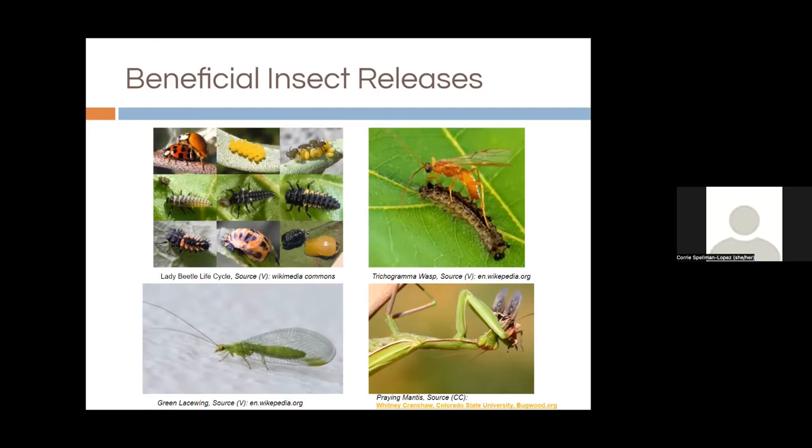One beneficial we would recommend is the trichogramma wasp. They're tiny — about four or five could fit on a pinhead — and they lay their eggs within moth eggs. The moth eggs turn black, and 10 days later the wasp emerges. They have quick life cycles, so you can release them at your site and hopefully establish a population. They're great for codling moths specifically. Green lacewing is also a great predator at both larval and adult stage, eating aphids, mites, scale, and mealybugs.